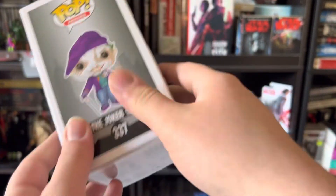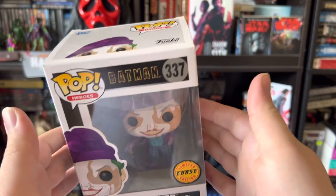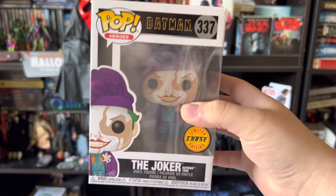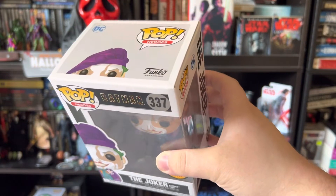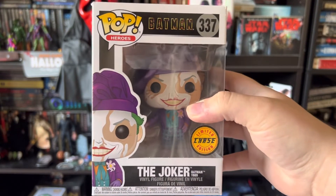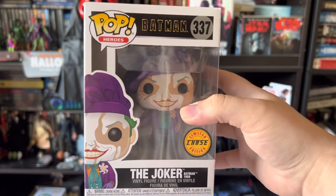I just wanted to show that off to you today guys. I'm probably going to end up buying a pop protector for this one and putting him in it, just because I don't have any of my pops in a pop protector. But this one is so cool — it was hard to find and I love it so much that I think I'm just going to put it in a pop protector to protect it completely, and that'll be the only one I put in there.